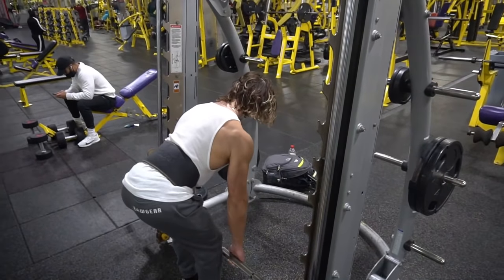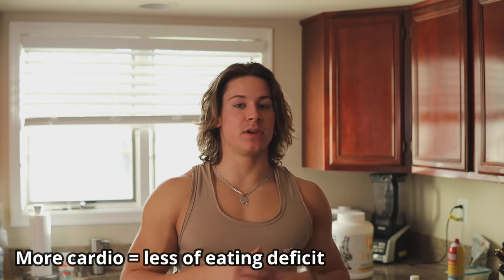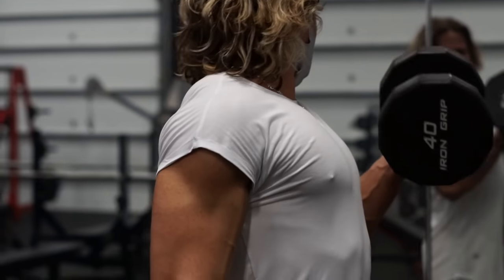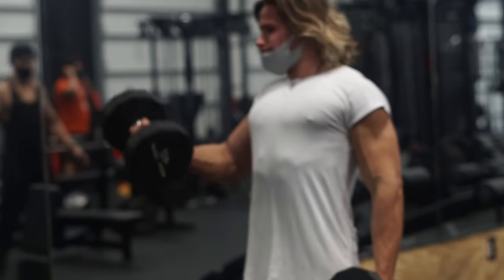Once you find your maintenance calories, go into a caloric deficit. I like doing around a 300-calorie deficit — so at my 2,700 maintenance I eat around 2,400 to start my cut. If you do a lot of cardio you don't need as large an eating deficit because you're burning extra calories. Cardio doesn't burn fat directly — it burns calories, which helps put you in that deficit, and it allows you to eat a little more food.